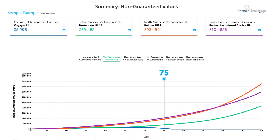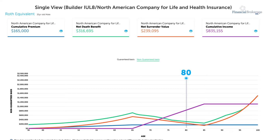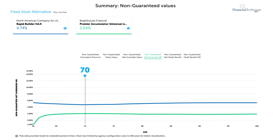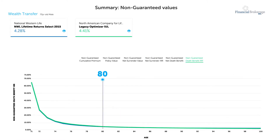Your clients can now see how their money grows inside a permanent life policy. They can see their cash flow for supplemental retirement income, the internal rate of return in fixed asset alternative products, and the leverage available in wealth transfer situations.